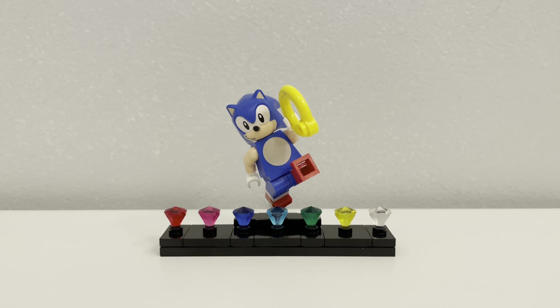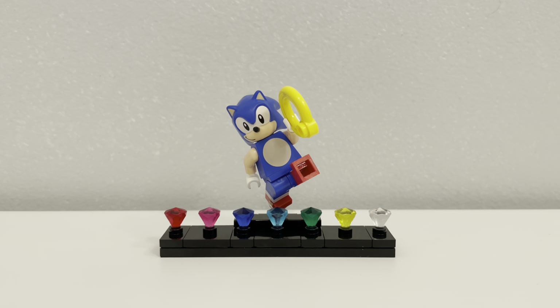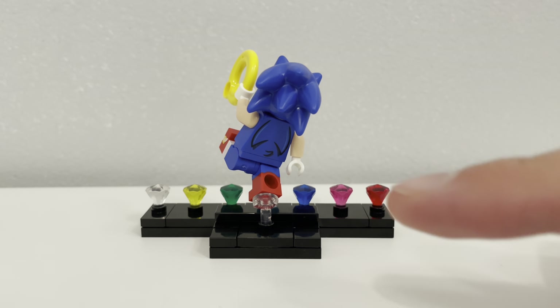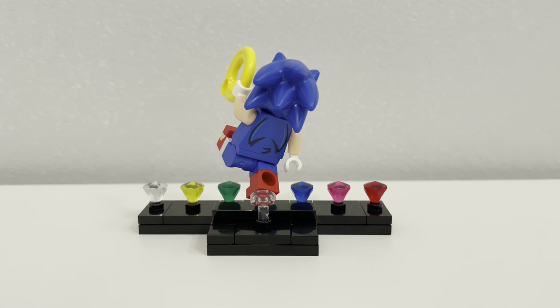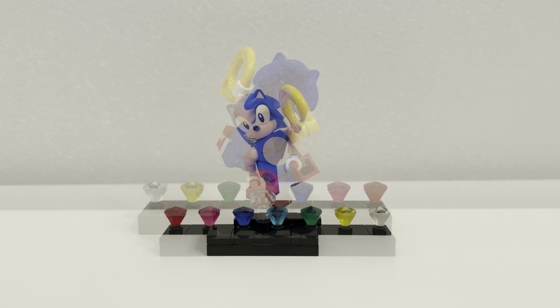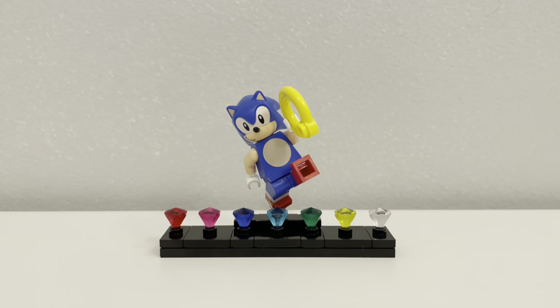Sonic comes with a black base to stand on, and it's quite special since you add seven colorful gems that he'll collect throughout the level. It looks amazing. This is probably the most simplistic yet my favorite part of the set. Sonic's foot connects to a clear piece that protrudes from the base, allowing you to position him in the middle jumping over the gems, creating a neat stance for display. You also get to add an extra yellow ring for more flair.